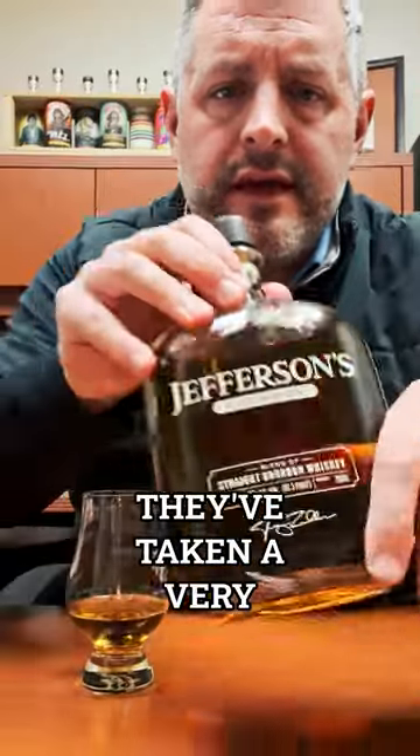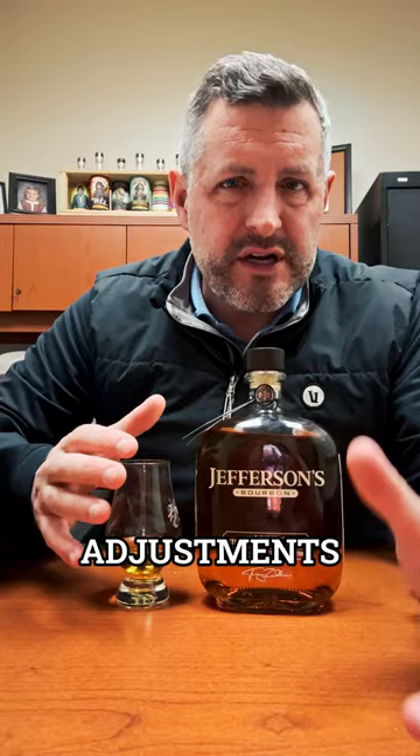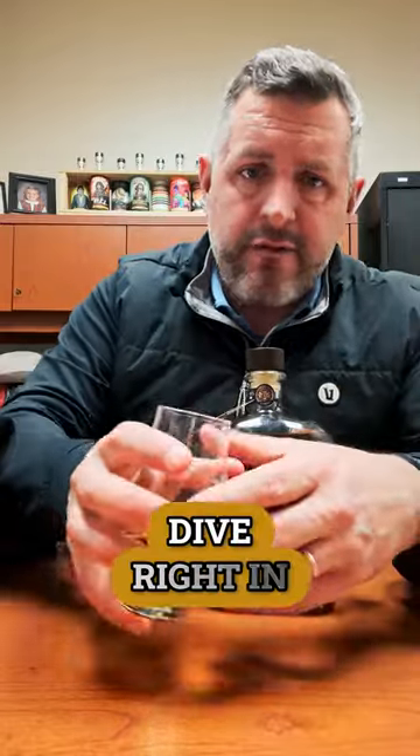Here's the new Jefferson's bourbon. They've taken it to a very small batch. When Pernod Ricard bought the brand from Tres Zoller, they made a few minor adjustments. Still no age statement on it, so we know it's at least four years old. Still no distillery of origin, but we know it's from Kentucky because it says Kentucky. So let's just dive right in.